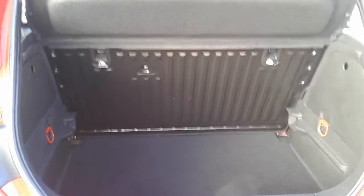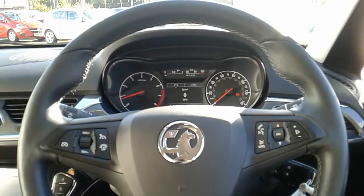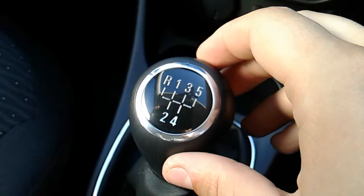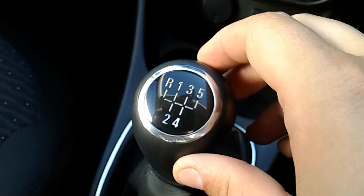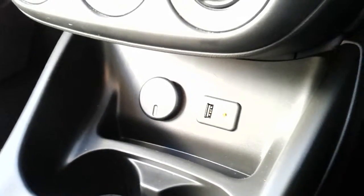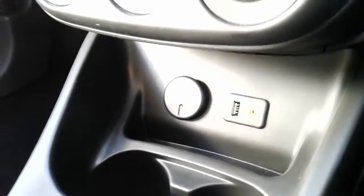I'm just going to take us quickly around the inside now and show you some more features of this Vauxhall Corsa Energy. Inside the car with the engine started up, starting on the centre console — you'd have your manual 5-speed gearbox to go along with that 1.2 litre petrol engine. Moving just past that, you'd have your USB and auxiliary input as well as your power outlet, allowing you to plug anything in if ever necessary.